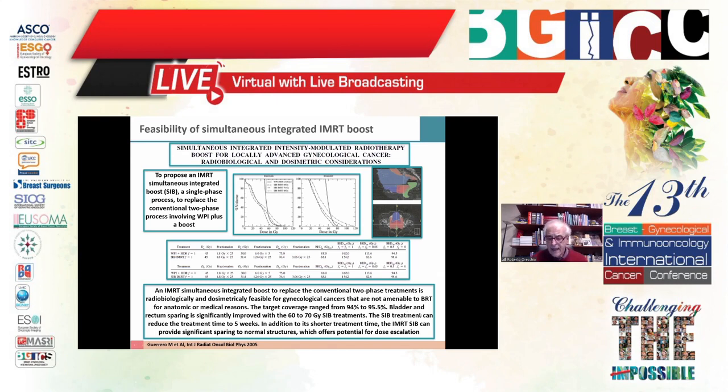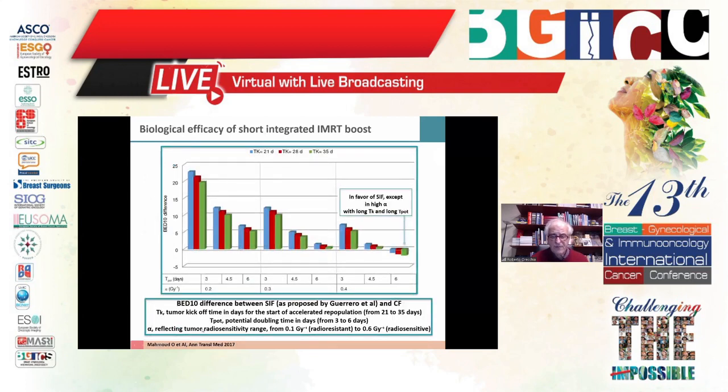EBRT can cover the target very well, achieving 94–95.5% coverage, and bladder and rectum sparing is significantly improved. With a high-dose simultaneous integrated boost, total treatment time is reduced from seven weeks to the normal five weeks for whole pelvis irradiation. Considering the risk in terms of rectum and bladder, there is also significant sparing of normal structures, offering potential for dose escalation needed to control cervical cancer.